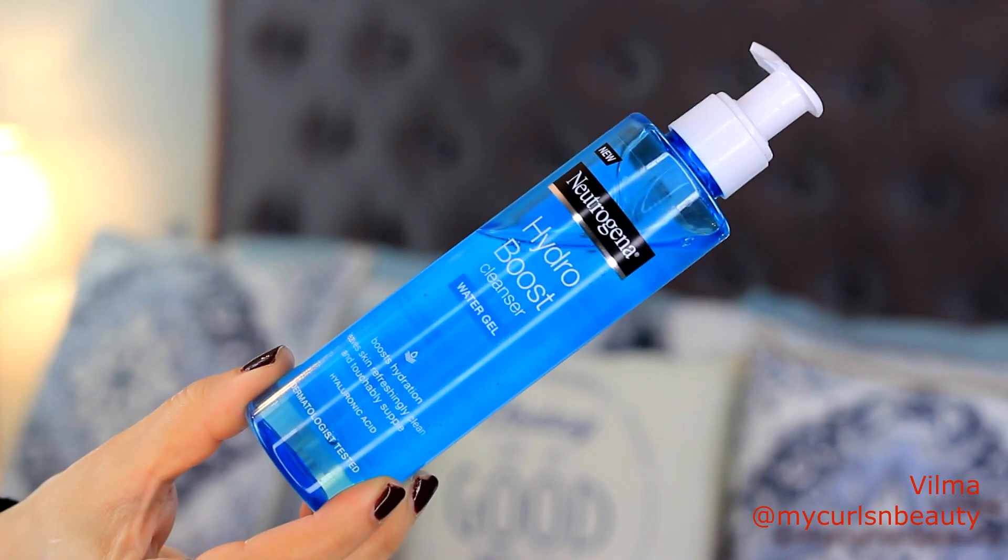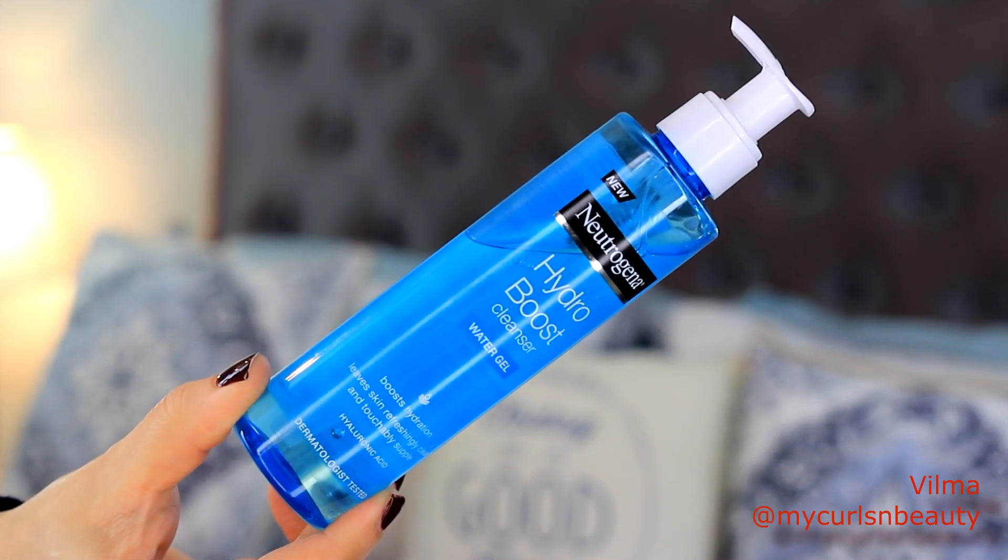Next we have the Hydro Boost cleanser water gel, which is supposed to boost hydration, leave skin freshly clean and touchably supple, with hyaluronic acid. It comes in a similar bottle to the gelée milk, also with a pump, and you can see the product as you use it. I love this product. I love cleansers that bubble up a little bit and make me feel like I'm actually cleansing my skin. I love the way it smells — they all smell exactly the same — and this product is pretty awesome. I've been using it every day.